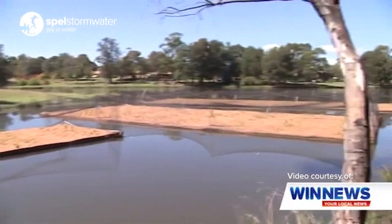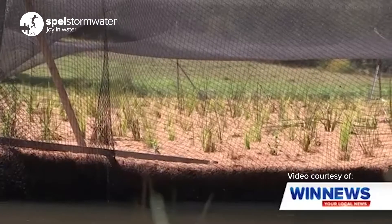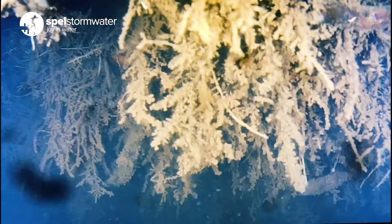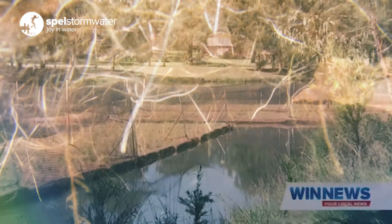The floating wetlands provided by Spell Stormwater at Lake Tokenong here in the ACT have only been installed for some 15 months, and already we can see some very extensive root growth — in some places over one metre in length — confirmed by this amazing underwater drone footage captured on the 1st of August 2022.